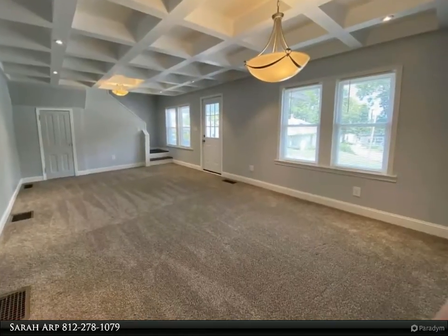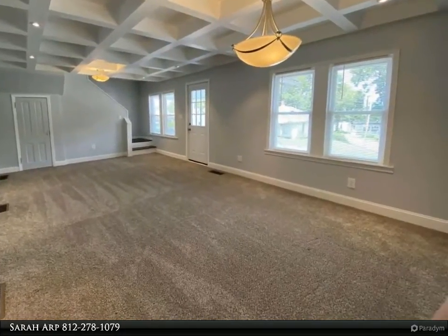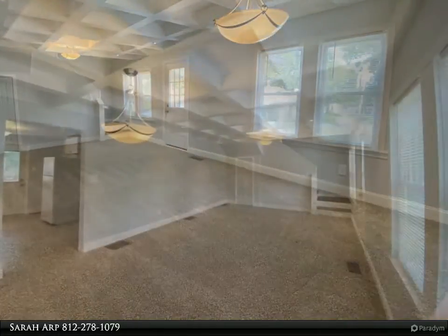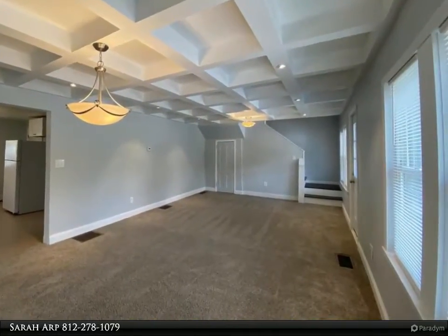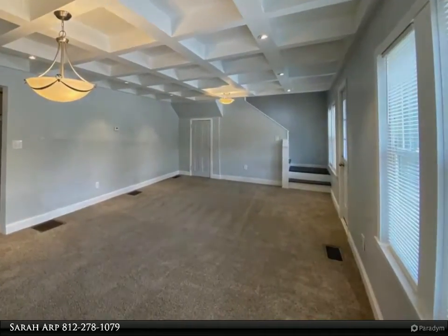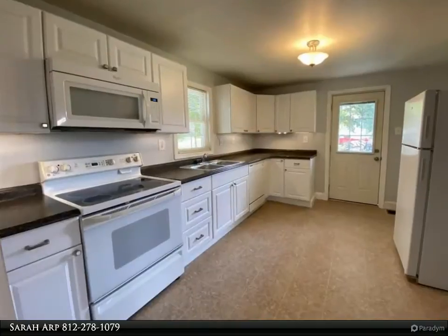to new kitchen cabinetry, windows, carpeting, and lighting — this home is a stunner. This home features three bedrooms and two full baths, a full unfinished basement, and lots of closet space. For more information, review the details below or contact Sarah Arp.